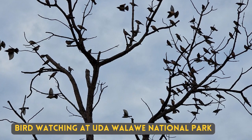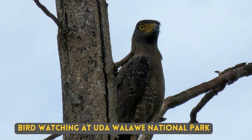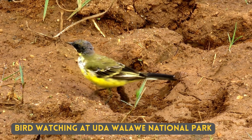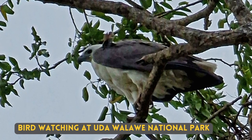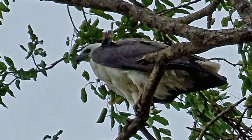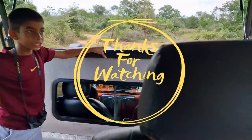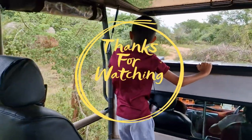I saw the Jordan's Bushlark for the first time on my last visit to Uddhwalava. On this safari, we specifically told Uncle Ajit that we only wanted to see birds. We had not even travelled one kilometre into the park and we had seen more than 40 birds within one hour. It was a totally different experience.